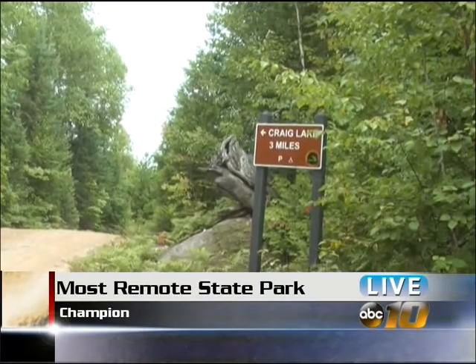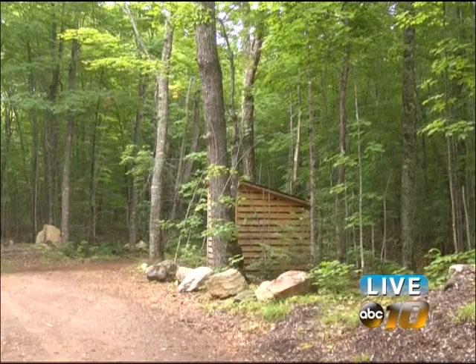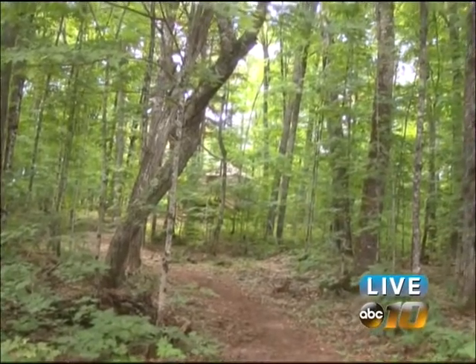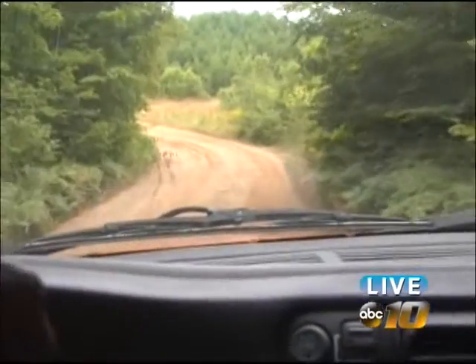Craig Lake is one of Michigan's most remote state parks and is very secluded. If you're driving off U.S. 41, you might even miss the turnoff to the park. The road is only open during certain months because the terrain can be pretty rough going, but I hear the fish are well worth the trek.